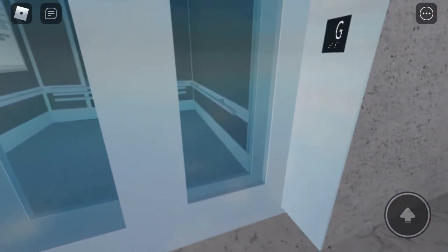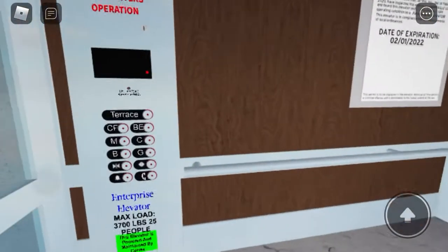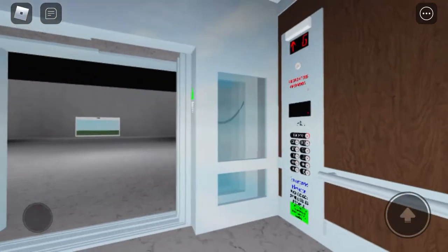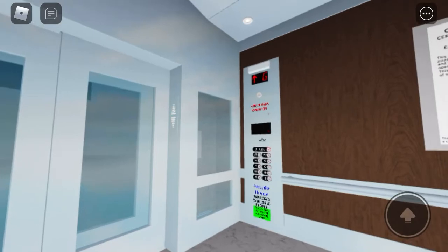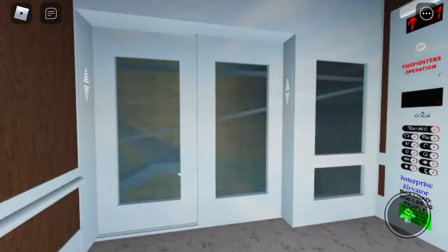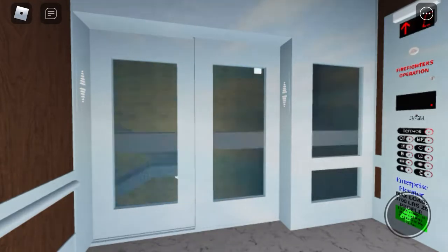We have Technic elevators. These are huge. You can see all these stairs. This clock tower is massive.